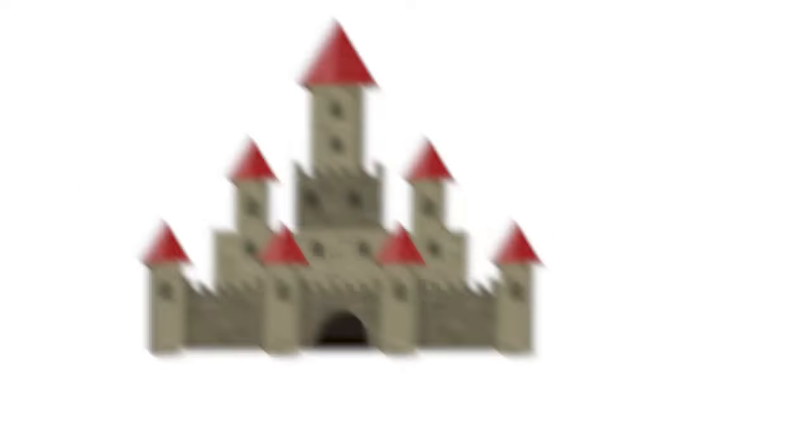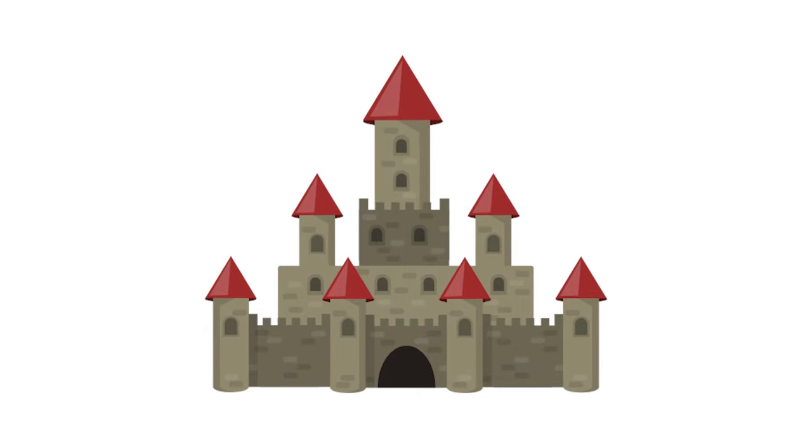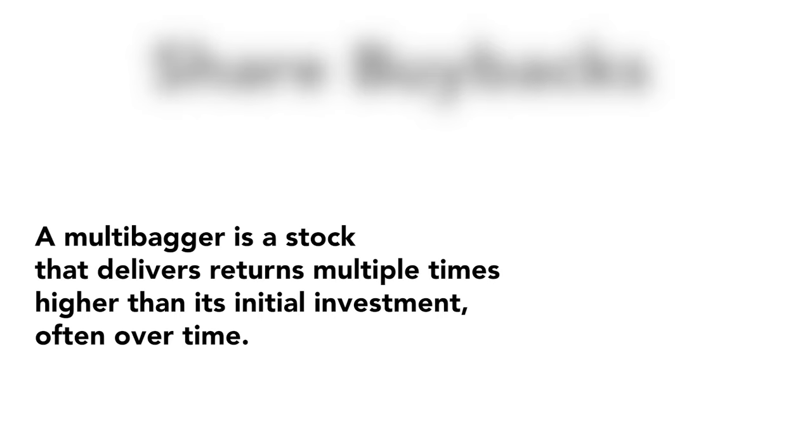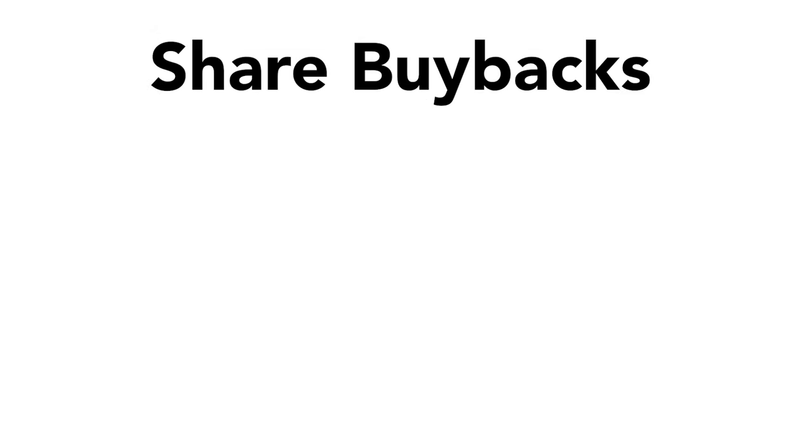A high return on investment capital also gives a company a competitive advantage, which I will get into later in this video. Here's a list of value investors who actually use this concept. The second concept is also what most value investors tend to look at because it gives multi-bagger potential, and it is share buybacks.